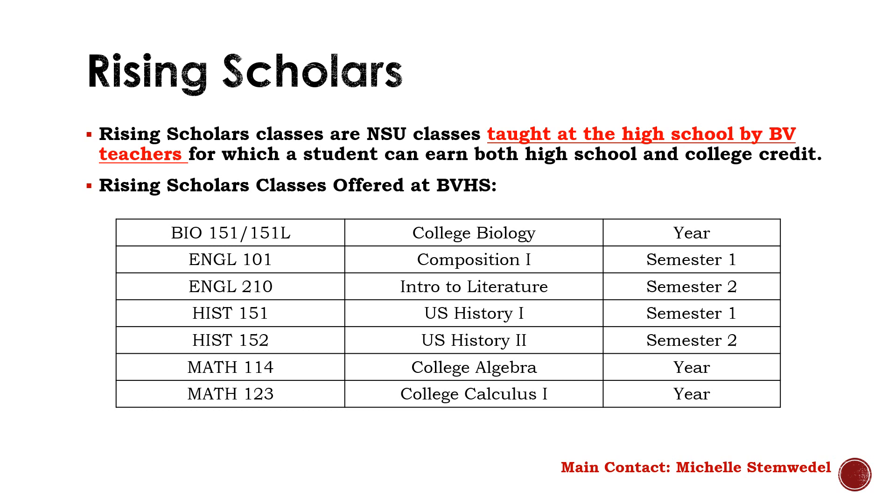Rising Scholars classes are offered through Northern State University in Aberdeen, but are actually taught by our high school teachers here at BV. A student can earn both high school and college credit within these classes. These classes are offered at a reduced college credit price — only $40 per college credit. The college classes we offer are College Bio, Composition I, Intro to Lit, U.S. History I and II, College Algebra, and College Calculus. You have to be a junior or a senior to sign up for these classes. There are also other requirements that you can find on the Rising Scholars page on the counselor's website.